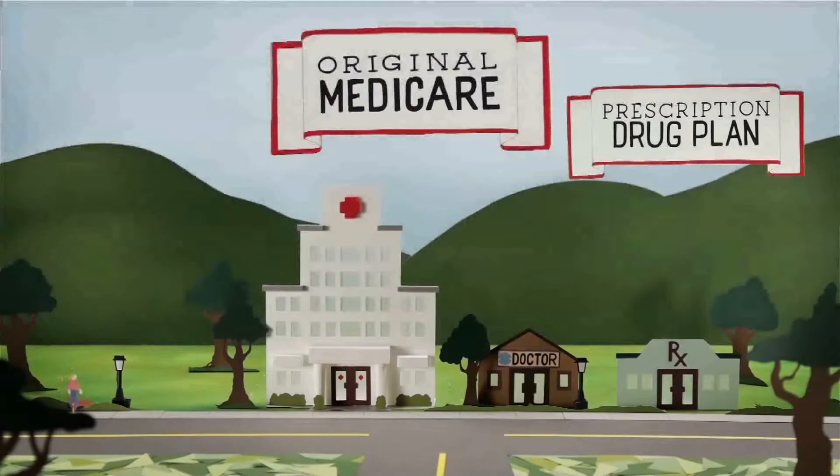The combination of Original Medicare plus a prescription drug plan will cover many health care expenses and the associated costs. But the co-pays, co-insurance, and deductibles could still be a lot, particularly if you suffer a major illness or surgery.